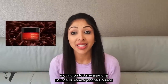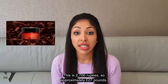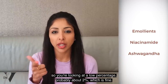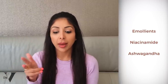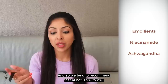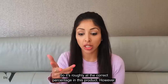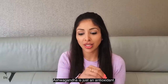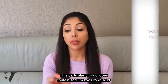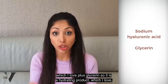Moving on to Ashwagandha Bounce — 2,700 rupees, approximately 27 pounds. It's essentially an emollient. Niacinamide is the fifth ingredient, so you're looking at a low percentage, probably about 2%, which is fine. Ashwagandha is the tenth ingredient; we tend to recommend 0.5 to 2%, so it's roughly at the correct percentage. This product does contain sodium hyaluronic acid and glycerin, which I love — so it is a hydrating product.